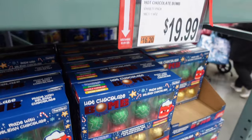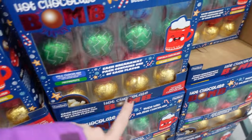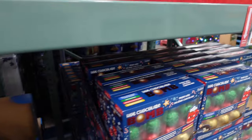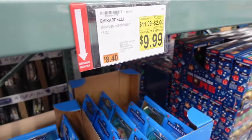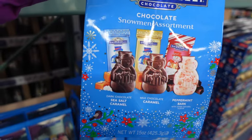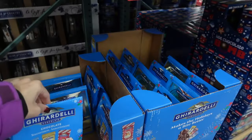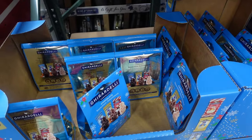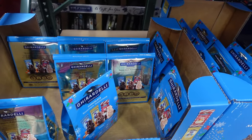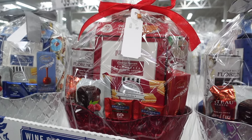For $19.99, they have these hot chocolate bombs. They look really good. They have peppermint milk chocolate, double chocolate, and salted caramel. Again, $19.99. Then over here, they have on sale $2 off — $9.99 for the Ghirardelli snowmen. They're so cute: sea salt caramel and peppermint bark. Those would be so fun to put in a stocking or just to have out in a candy bowl during the holidays.